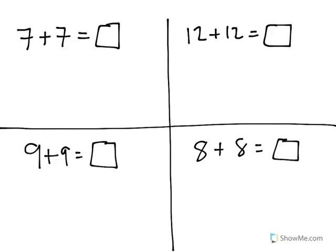In this video, we're going to look at a pattern that happens when we add the same number twice. Let's start at the top and add 7 plus 7. I know that 7 plus 7 is a total of 14. 12 plus 12 is 24. 9 plus 9 is 18. 8 plus 8 is 16.